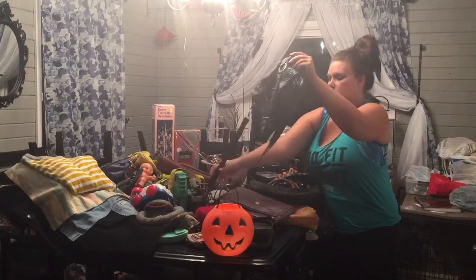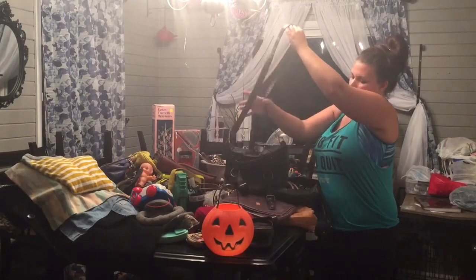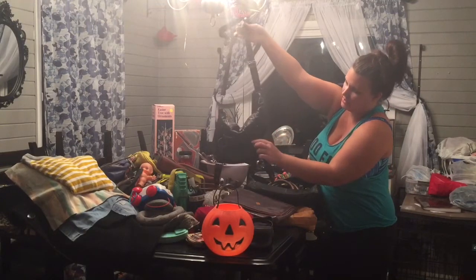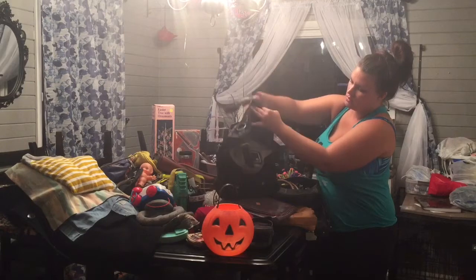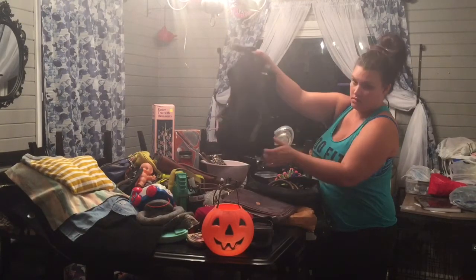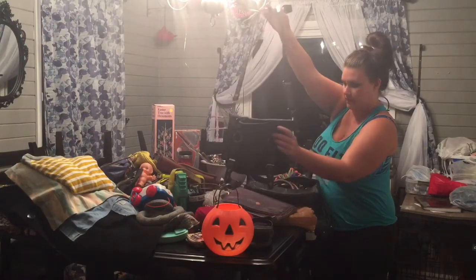And I got this crossbody purse. It's full leather. Not sure of what the brand is — it just says 'Let Them Eat Cake.' Little pink cupcakes on the inside. It's like the perfect length.